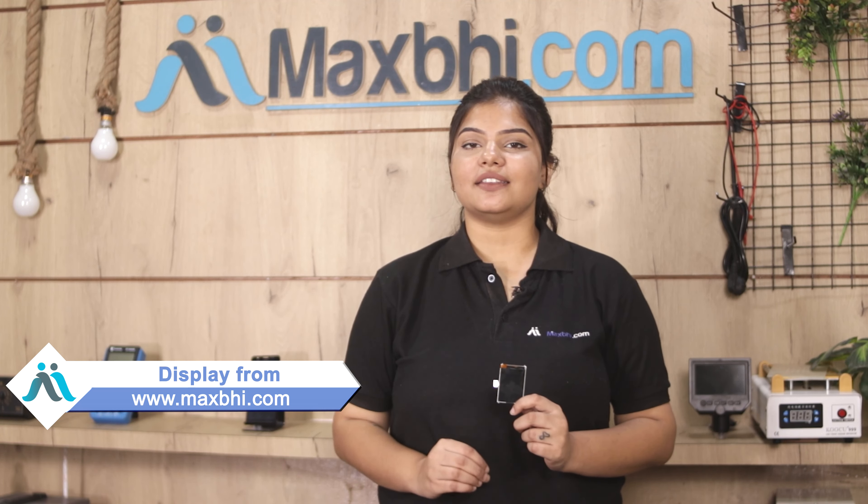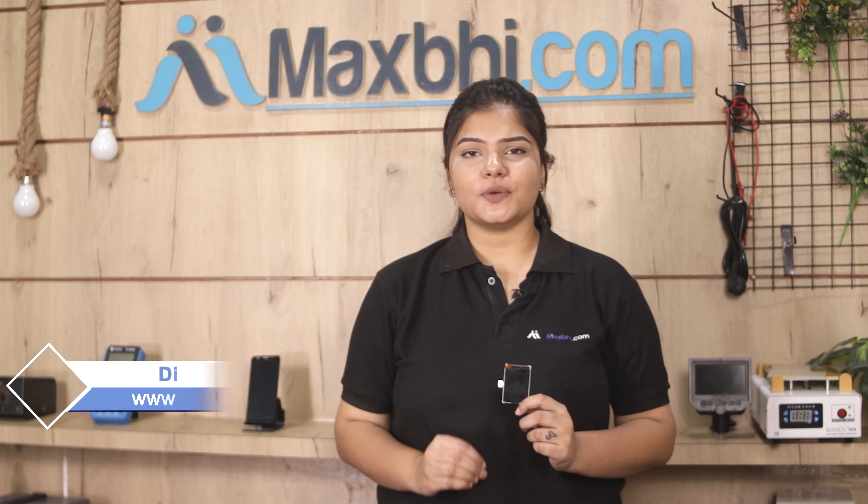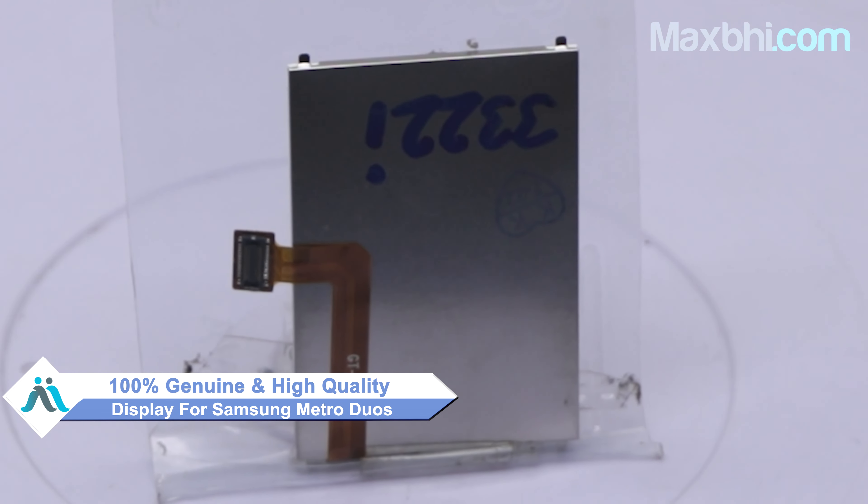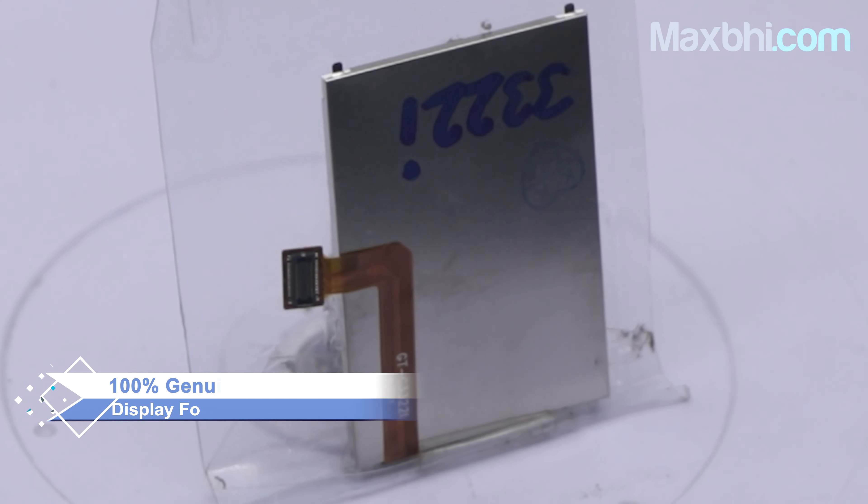Yes friends, you can buy from our website Maxp.com the Samsung Metro Duos display, which works similar to your original product with a perfect fit for Samsung Metro Duos. This display is a 100% genuine quality product which works similar to your original product with a perfect fit for Samsung Metro Duos.